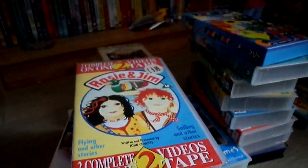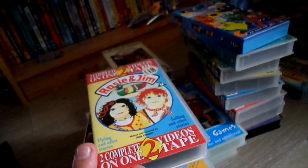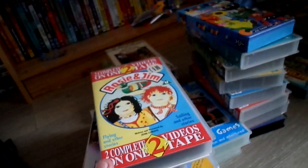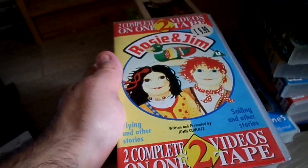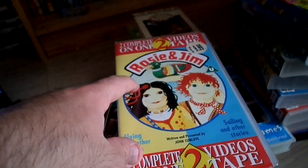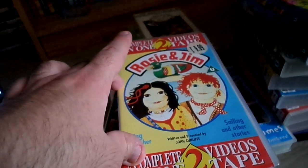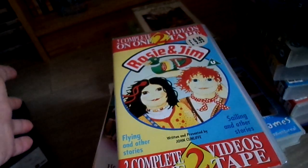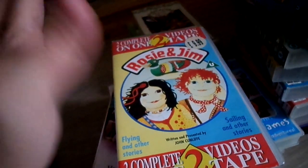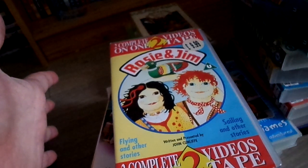Hello guys, this is Gavin on YouTube in HD on the Samsung camera. In front of me I have some new videos — I have Rosie and Jim. This one's quite a rare one that I'm going to show you because it looks great, it's in mint condition, there's no problems with it at all. I made the best offer to an eBay seller and she said I could have it for, I think it was £15.